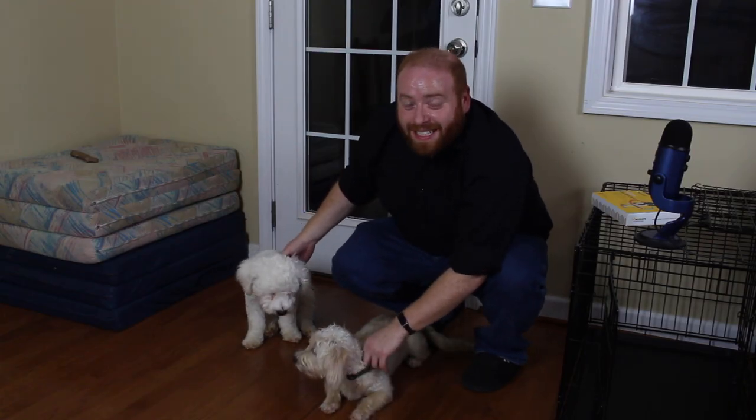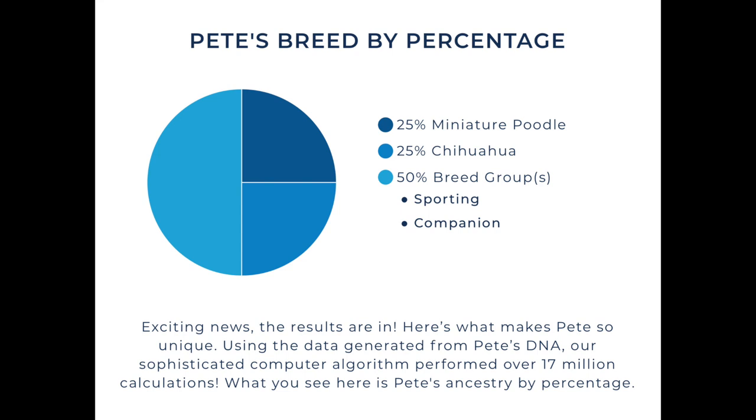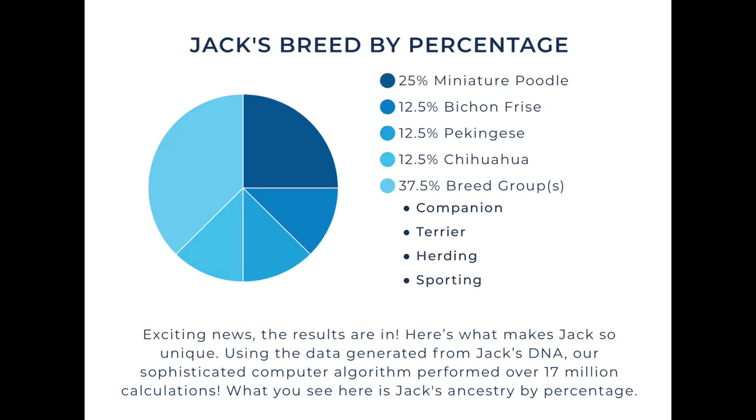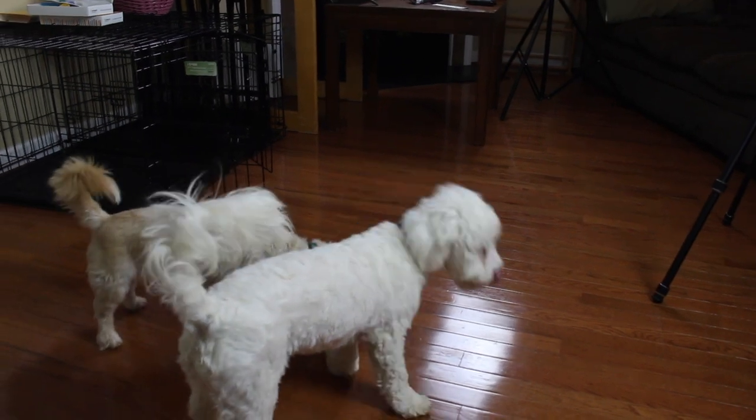We do have some idea now because they did take the Wisdom DNA panel test through the PetSmart program. We know they are part Chihuahua, which is where their tails come from, part miniature poodle, part Bichon, and part Pekingese. But the biggest thing we want to find out with the DNA test is: are they brothers? These two were found together on the side of the road, so we assume they are brothers but we just aren't sure. I also wasn't sure how strong the Wisdom Panel breed breakdown was, so I'm curious to see if Embark's breakdown will be different.